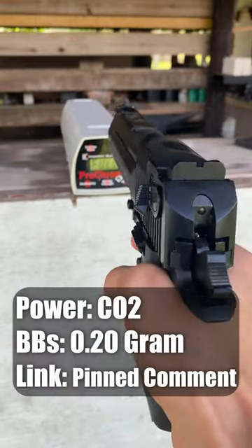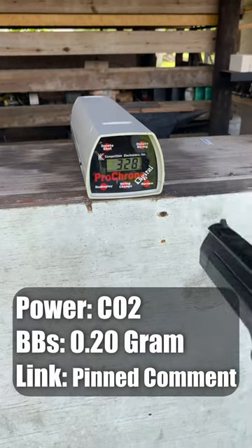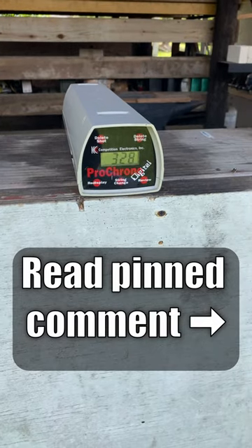Finally, we've got the biggest airsoft pistol of the three, the KWC Desert Eagle, and this thing was definitely shooting much faster than the other two with an average of 328 feet per second.